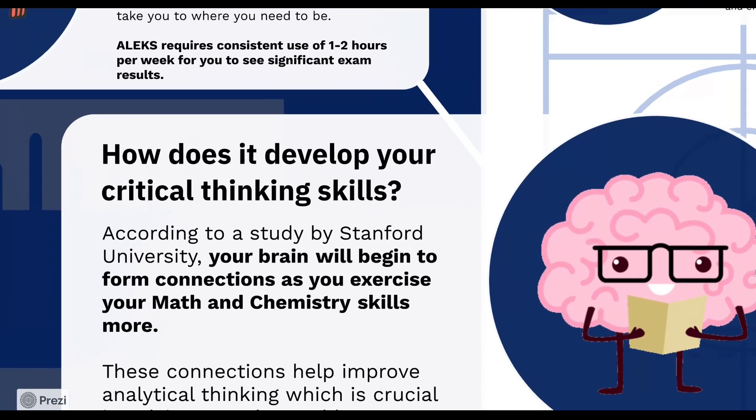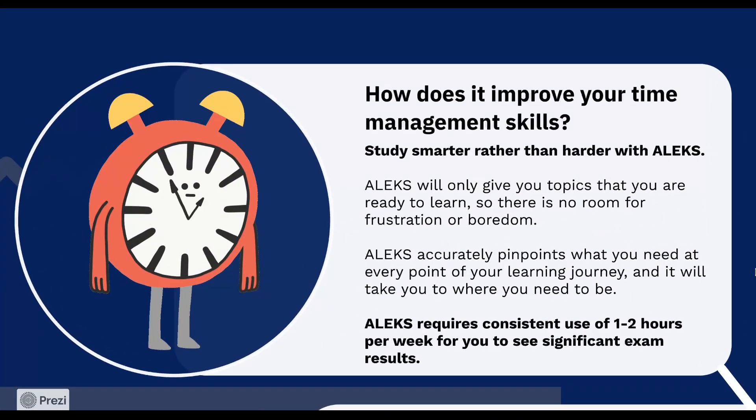How does it improve your time management skills? You can study smarter rather than harder with ALEKS. ALEKS has two modes to cater to different learning objectives. If you want to learn new topics, go to the learn mode. ALEKS can recognize if you have enough knowledge and skills to learn a topic. It will only give you topics that you are ready to learn, so there is no room for frustration or boredom. Trust that ALEKS accurately pinpoints what you need at every point of your learning journey, and it will take you to where you need to be.